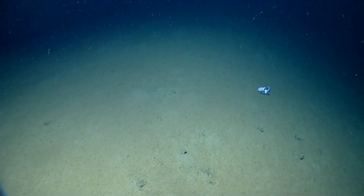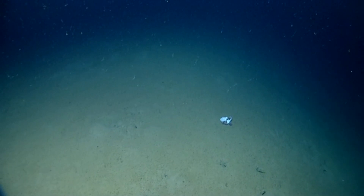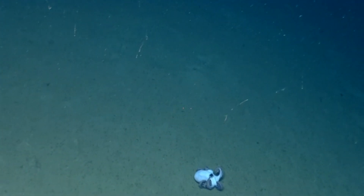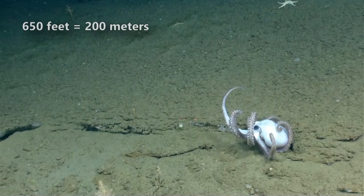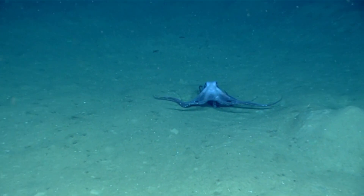Today on Animal Fact Files we're discussing the pearl octopus and its kin. These cephalopods are also called the smooth-skinned octopus for their unblemished mantle. The pearl octopus and its congeners are deep-sea invertebrates, most often found more than 650 feet below the ocean waves, and they can live far deeper.